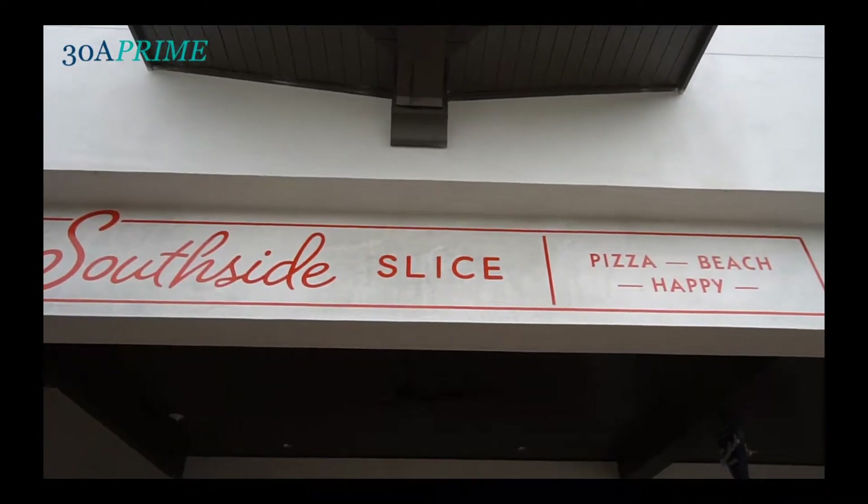Hi, my name is Steven Sapp from Southside Slice in Rosemary Beach, Florida. We're located on the south side of Rosemary Beach, next to Town Hall.